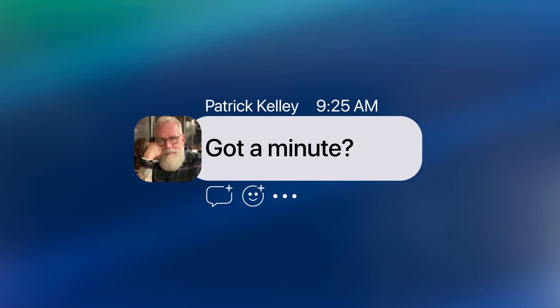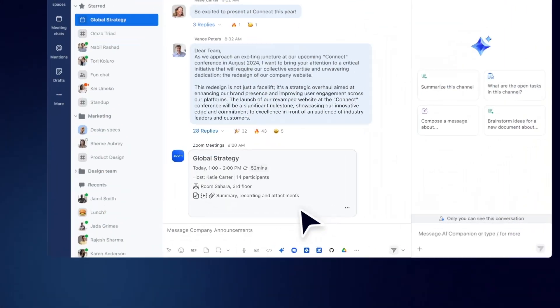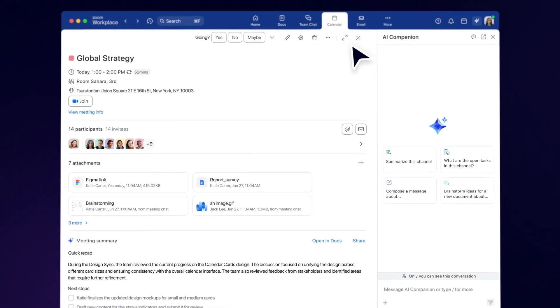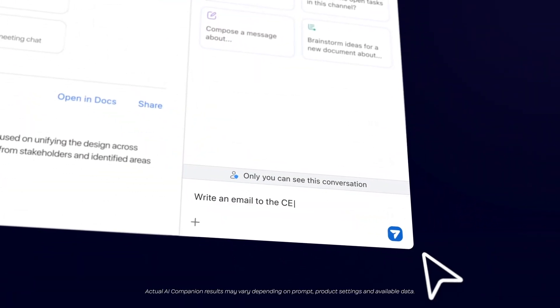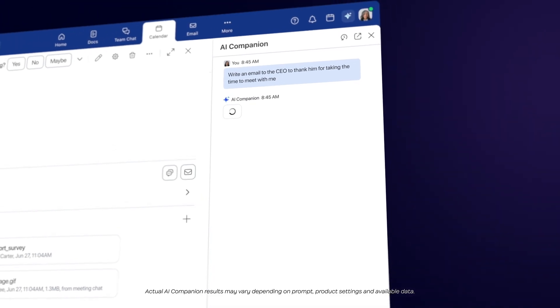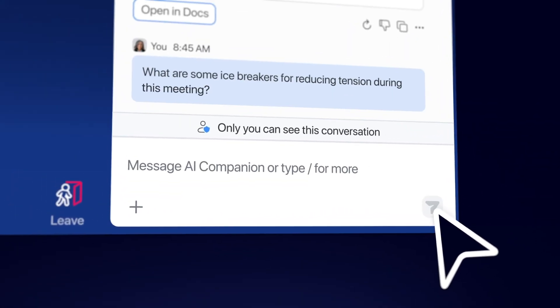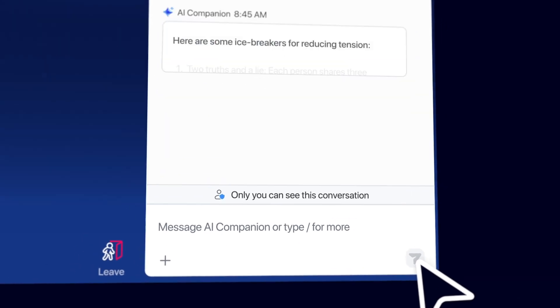Got a minute? I am happy to announce that AI Companion 2.0 is now available. Zoom's next generation AI personal assistant can surface important information, prioritize what matters most, and turn interactions across Zoom Workplace into action that helps users get more done throughout their workday — all at no additional cost. AI Companion 2.0 is available in a convenient side panel right within the Zoom Workplace app, helping users navigate work with reliable and responsible AI.